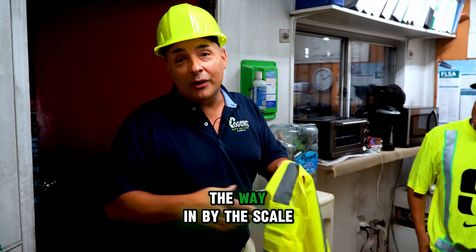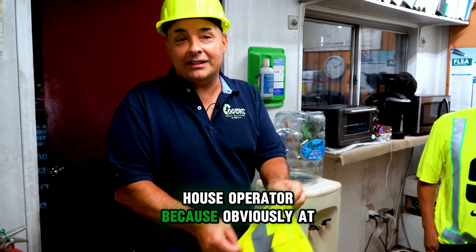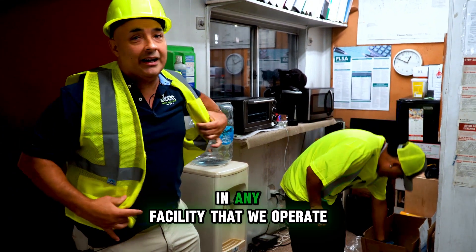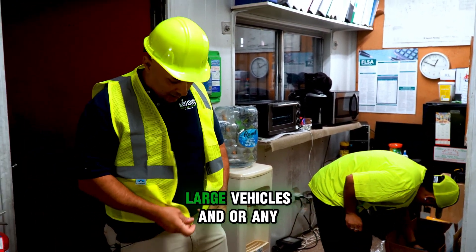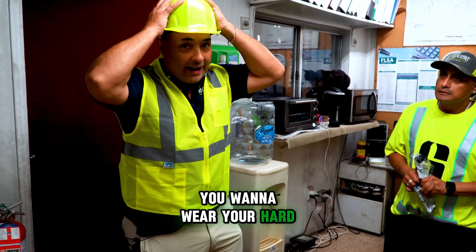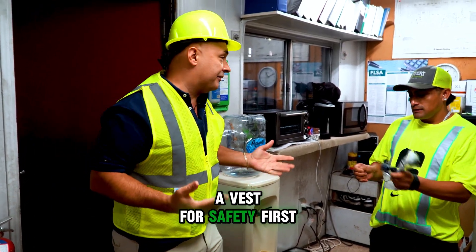We were stopped on the way in by the scale house operator, because at Cogent Waste we practice safety first. What that means is that in any facility where we operate large vehicles or any type of material handling, you want to wear your hard hat and you want to wear a vest for safety first.